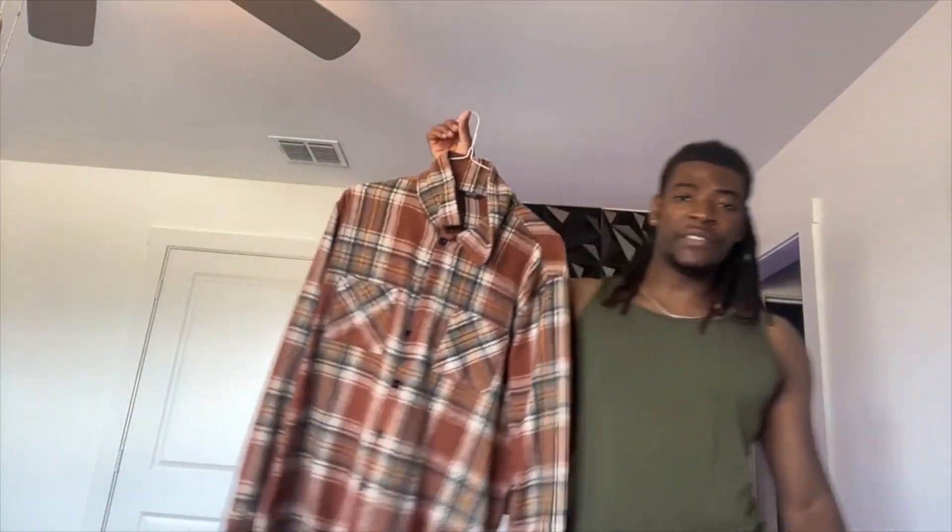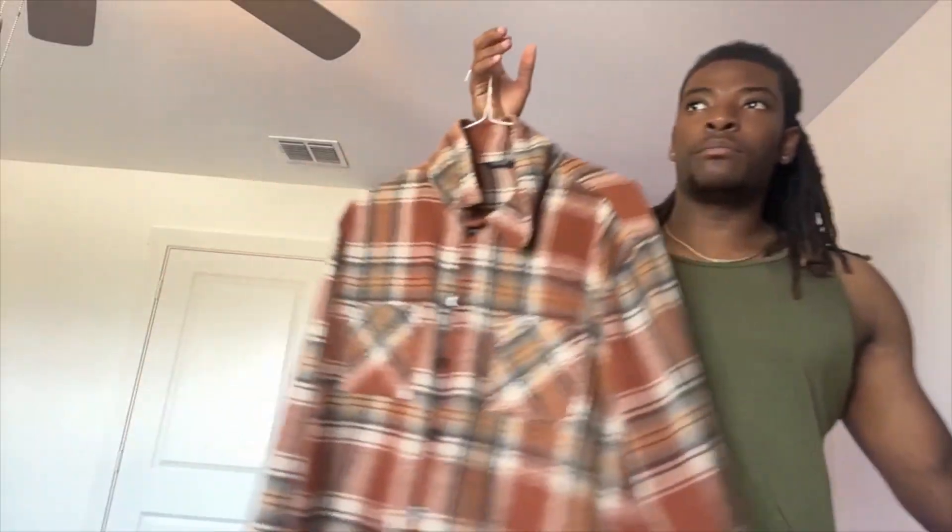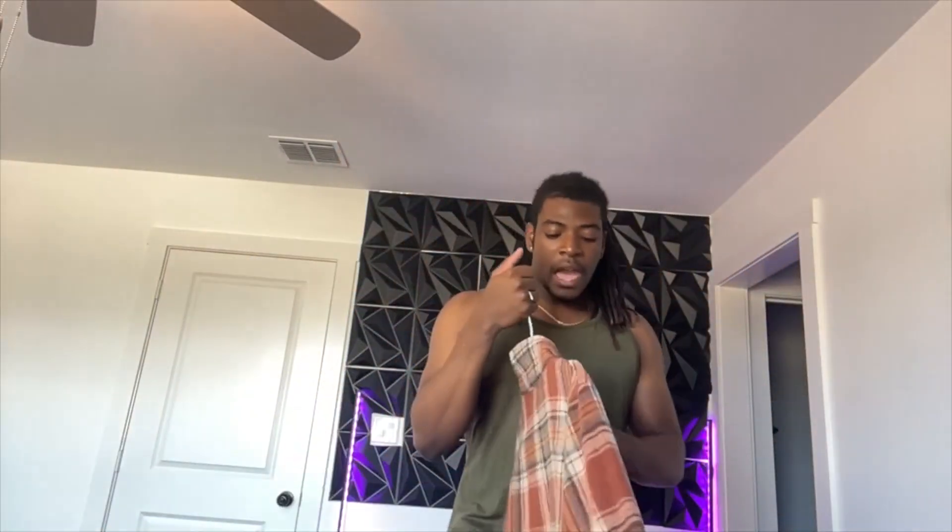There are so many different designs and colorways on this one — I think there are about 10 different colorways to choose from. I went with this one because it has kind of a Western look to it. I am from the South, so I wear flannels with blue jeans and cowboy boots. This is like my everyday outfit, but I do love this one.